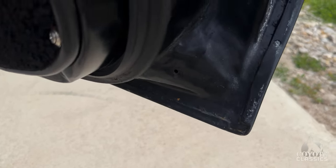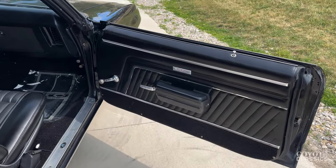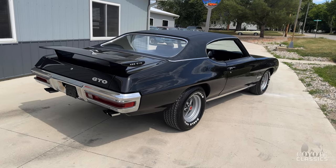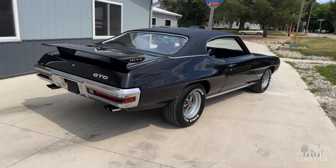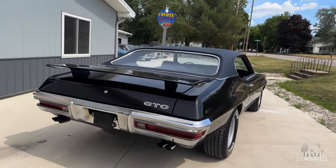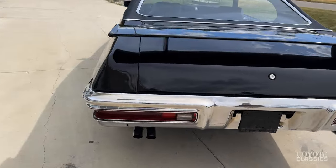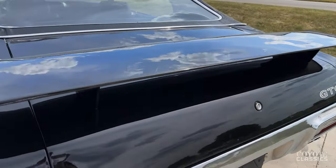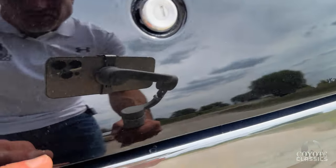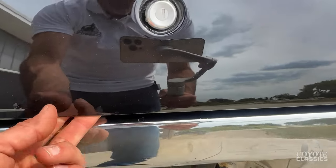The neat thing with these 455 GTOs is they have such a high ceiling as far as value. A guy can have this, drive it just like it is and enjoy it. But if you wanted to take it to that next level, a number-one condition car like this is worth over a hundred thousand according to Hagerty. So yeah, it's a good investment. Even a 400 car in this shape is probably worth the same money we're asking for this 455. Trunk lid, as far as the top of it, is in excellent shape — the paint is older so it's just got some tiny paint imperfections way at the very bottom.